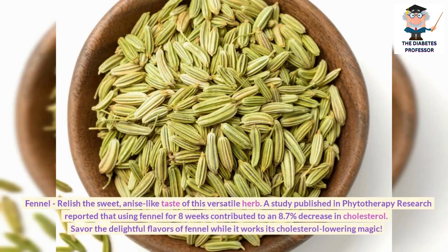Fennel: Relish the sweet, anise-like taste of this versatile herb. A study published in Phytotherapy Research reported that using fennel for 8 weeks contributed to an 8.7% decrease in cholesterol.